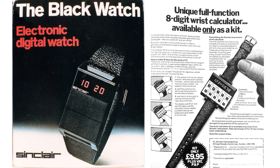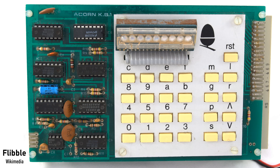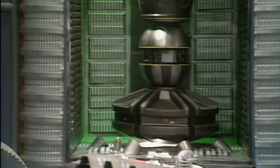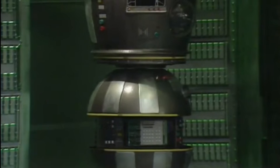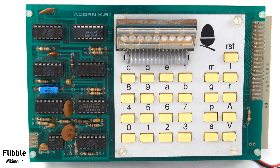Acorn Computers was based in Cambridge and had good access to maths and computing undergraduates, helping get projects off the ground while paying out very little in payroll. Chris Curry was inspired by the solid construction of the Apple II, so Acorn produced solid business-focused systems. The Acorn microcomputer was built on two Eurocard circuit boards, available as a kit or already assembled. It was programmed through a keypad and small display, with circuitry to load and save programs from cassette.